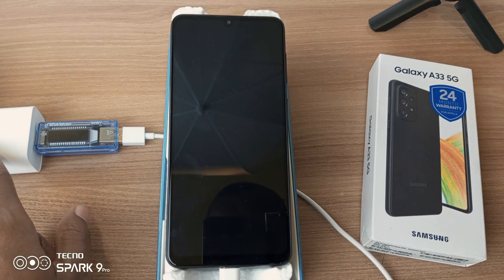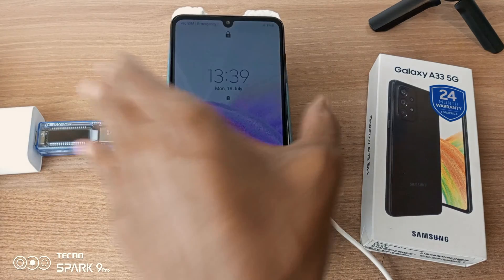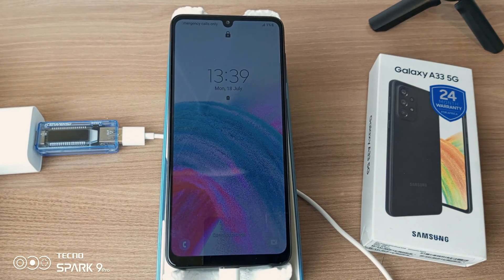How long will this 33W fast charger take to fill the Samsung Galaxy A33 5G from 1%? Let's find out.